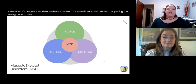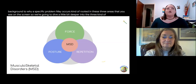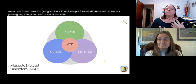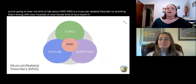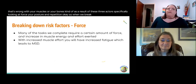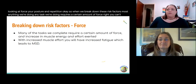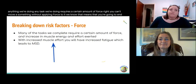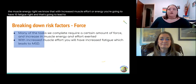The background to why a specific problem may occur is rooted in three areas. We're going to dive into the three causes — you'll hear me talk about MSD, which stands for musculoskeletal disorder. Anything that's wrong with your muscles or bones as a result of three factors: force, posture, and repetition. Any task we do requires a certain amount of force. With increased muscle effort comes fatigue, and that leads to musculoskeletal disorders.